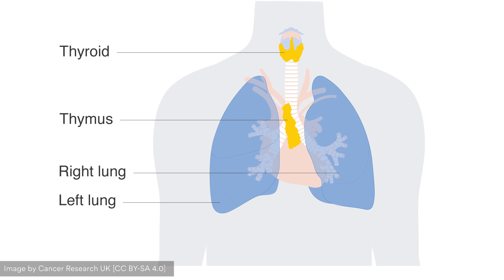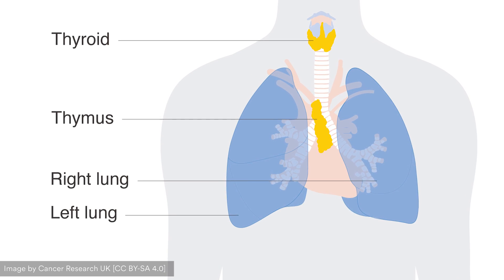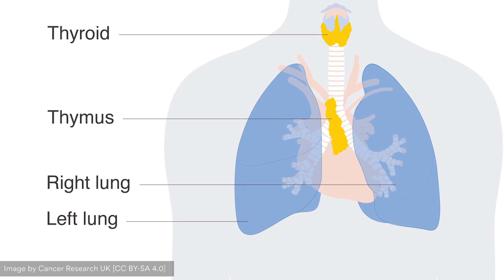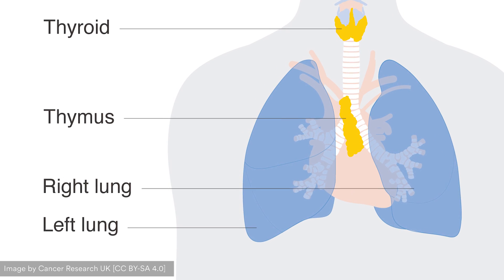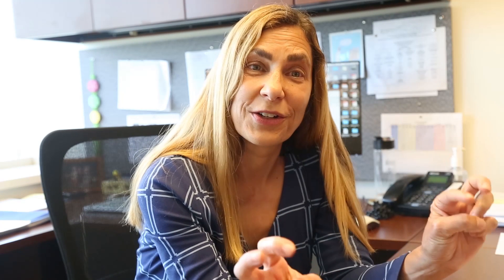The education process to become a T cell begins in an organ called the thymus, which sits in our chest right above the heart. A cell in the thymus will become a T cell and get educated there. And it seems somewhat counterintuitive, but the first lesson it learns is what's good. Only cells that have the capacity to recognize something that's potentially bad are able to leave the thymus.